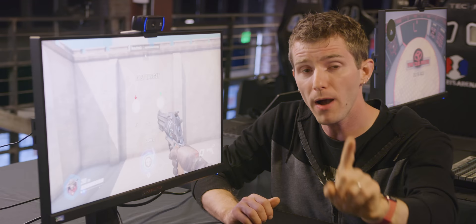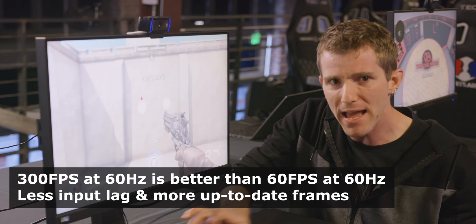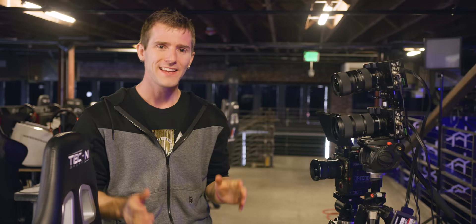System one runs an RTX 2060 Super capable of 250–300 FPS with the monitor uncapped to 240Hz — our best-case competitive scenario. System two has the monitor turned down to 60Hz with a GTX 750, giving 70–85 FPS, to truly simulate the worst case. System three represents the middle ground at 144Hz with a GTX 1650 pushing 150–200 FPS. Our test subjects will have no idea what hardware they're sitting in front of, and high-speed cameras will record not just scores but exactly how they aim.